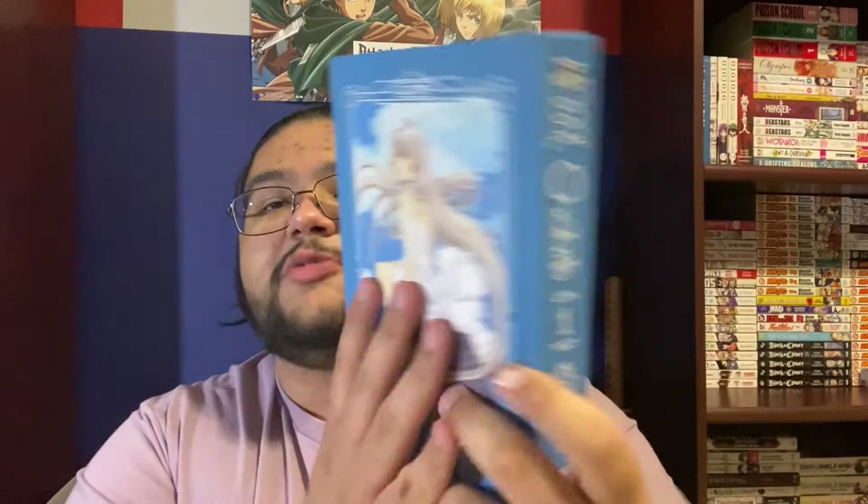Chobits is written by CLAMP, which is a mangaka team — I think it consists of four different women that work together to create series. They've done a bunch of different ones: RG Veda, Chobits, and a lot of shoujo that I can't quite remember, but Card Captor Sakura is the other one that I think is rather big.